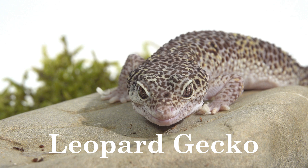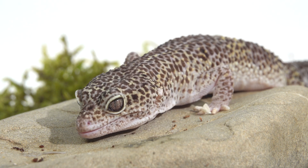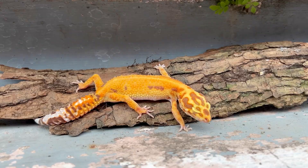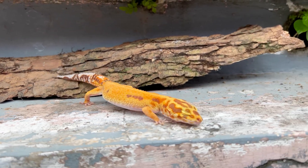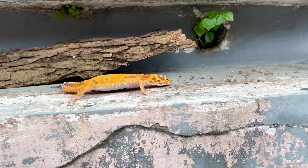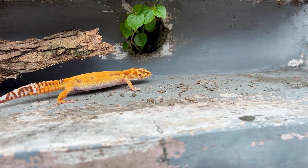Leopard Gecko. Leopard geckos are insectivores feeding on crickets, mealworms, and other small insects. They are found in arid and semi-arid regions with rocky terrain where they can hide in crevices. Leopard geckos are native to Afghanistan, Pakistan, and India, but are popular pets worldwide.